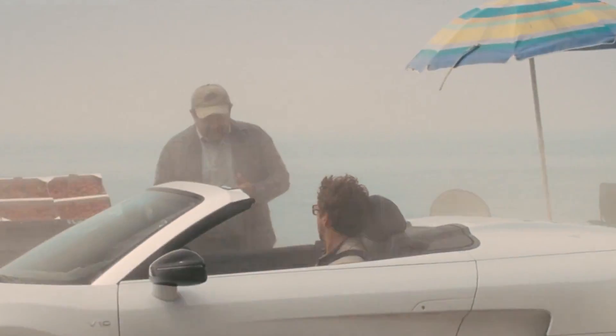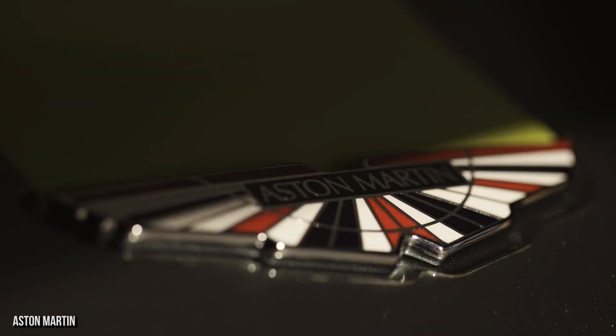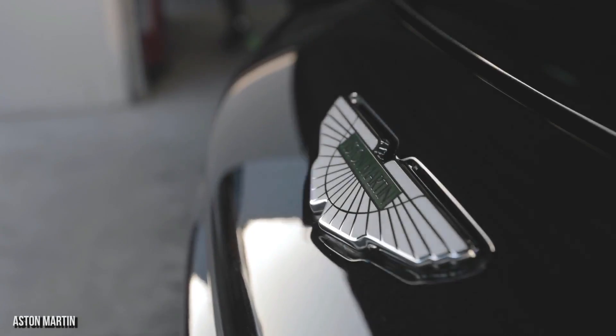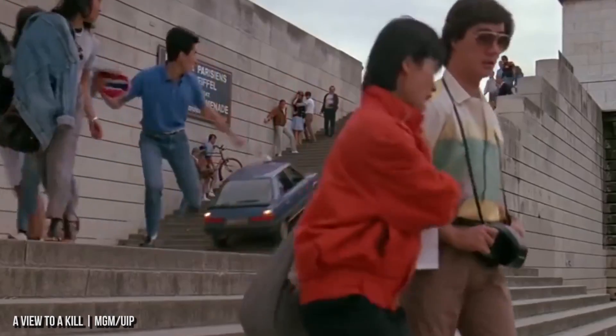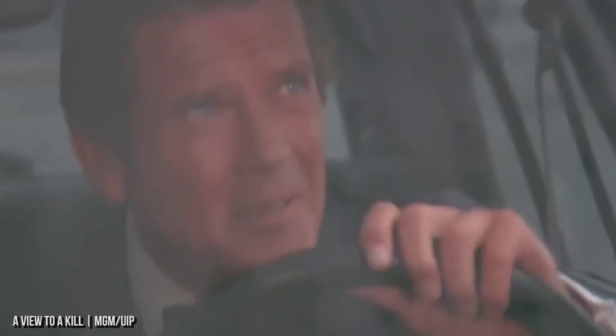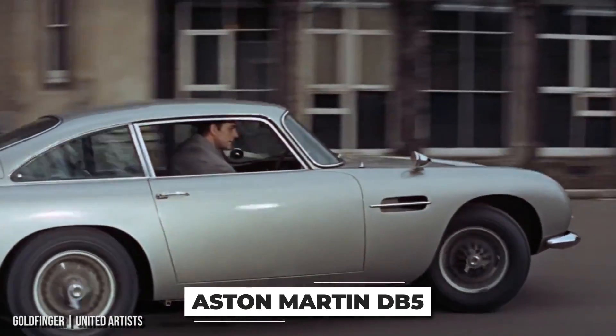Tony Stark might be the new cool, but maybe you're looking for a classic cool — a dignified cool, the kind of cool that could make ordering a martini sound extra cool. For that, you have to head to England for an Aston Martin. Sure, James Bond might have driven lots of cars, including at one point half a Renault 11, but the one we all know and love is that Aston Martin DB5.